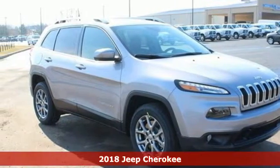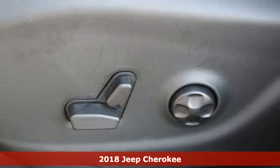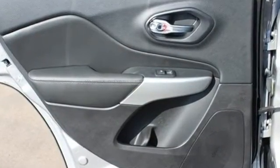It's a 2018 Jeep Cherokee. Take the long way home in this adventurously civilized Cherokee. A smooth, sedan-like ride is enhanced by a versatile interior that can comfortably carry passengers and loads of cargo with equal ease.